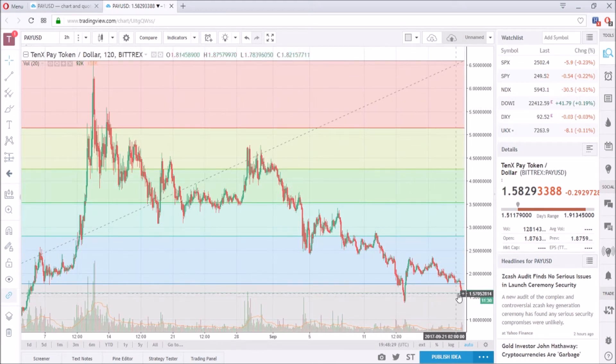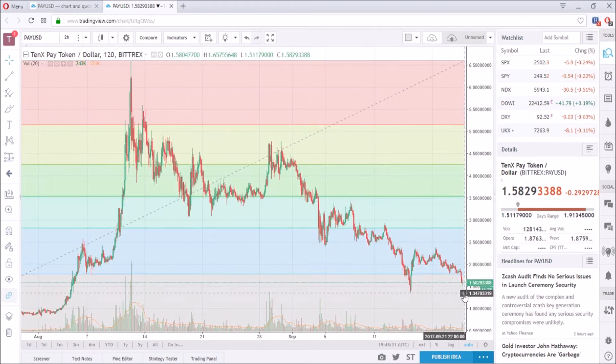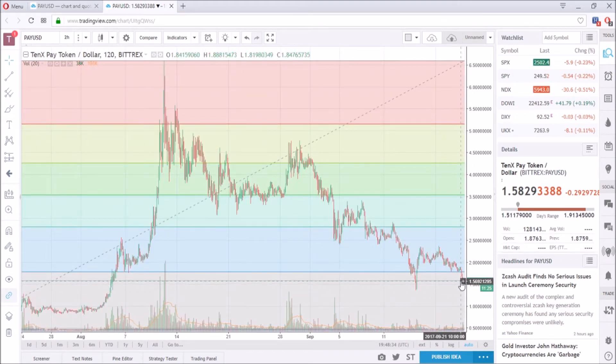Currently it is around $1.60 to $1.58, and that is going past the 22% mark of the Fibonacci retracement tool, which is quite worrisome. Once it passes over here, there should be a lot of demand trying to push back to around $1.77.